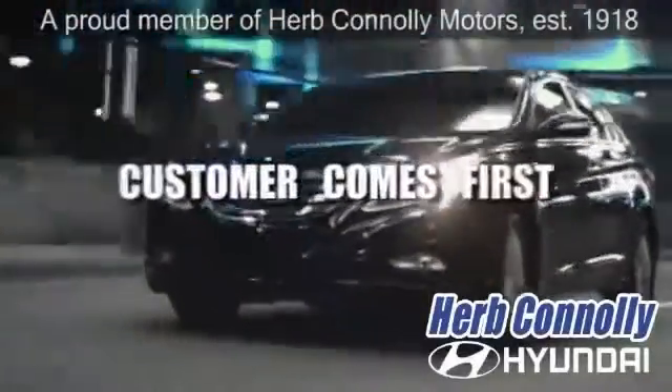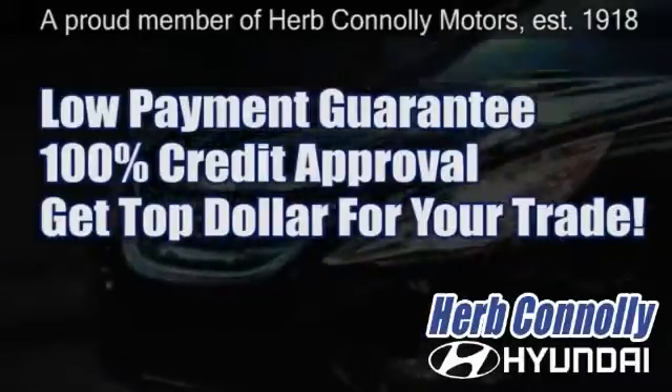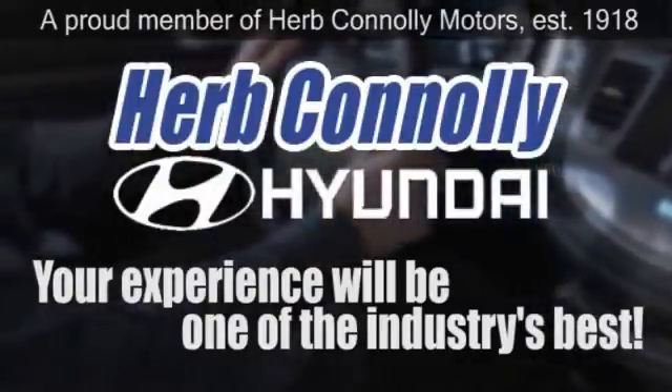At Herb Connolly Hyundai, the customer always comes first. Take advantage of our low payment guarantee and 100% credit approval today. We're paying top dollar for your trade, too. So whether you visit a Herb Connolly store for sales, service, or parts, your experience will be one of the industry's best.